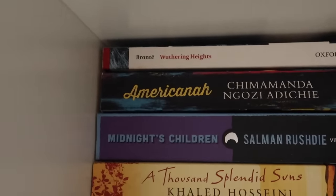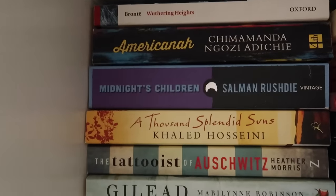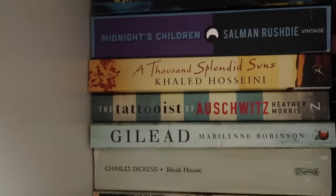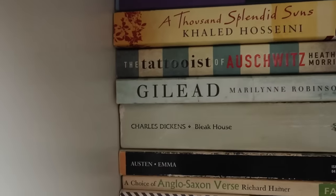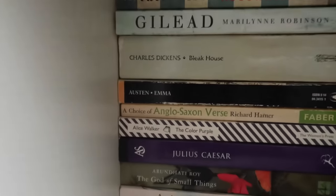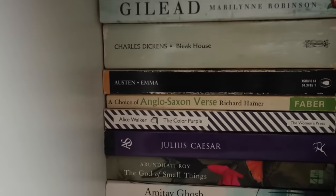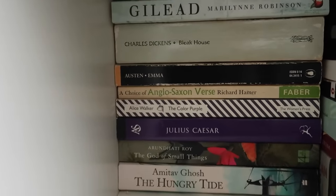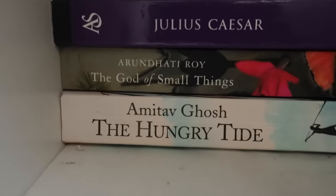Then we have Wuthering Heights. Americanah by Chimamanda Adichie — wow, what a book, that is incredible. Midnight's Children. A Thousand Splendid Suns — which my grandmother lent me and I seem to have stolen. The Tattooist of Auschwitz. Gilead. Bleak House. Emma by Jane Austen — my favourite Austen novel. A Choice of Anglo-Saxon Verse. The Color Purple — that is incredible. Julius Caesar. The God of Small Things and The Hungry Tide — I would highly highly highly recommend these bottom two, they are wonderful books all about different people in India.